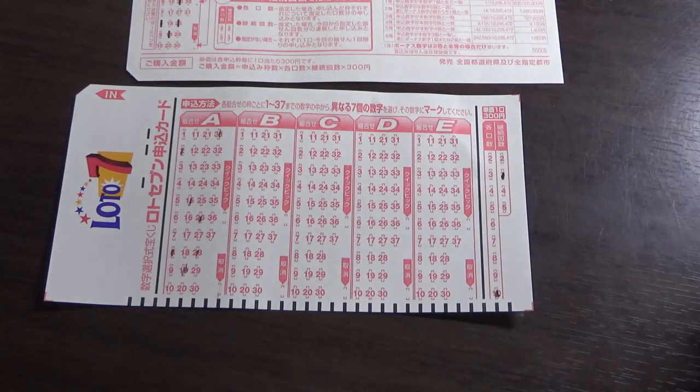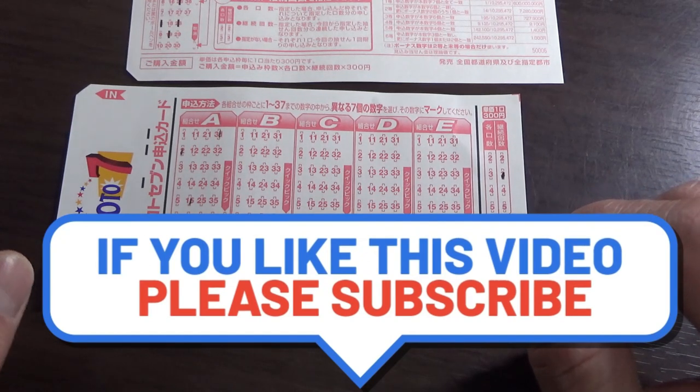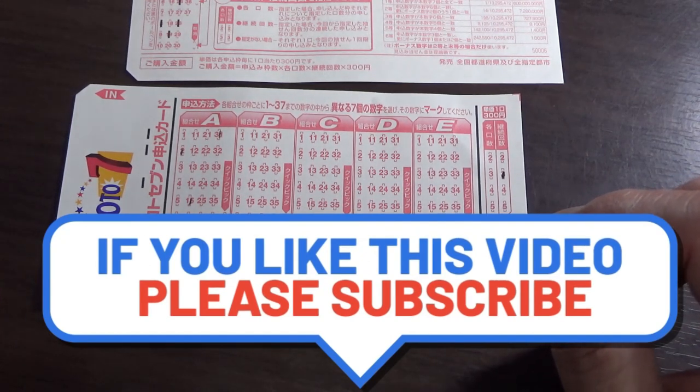Anyway, that's how to use the two options. If you liked this video, give me a thumbs up. Don't forget to like and subscribe to my channel.